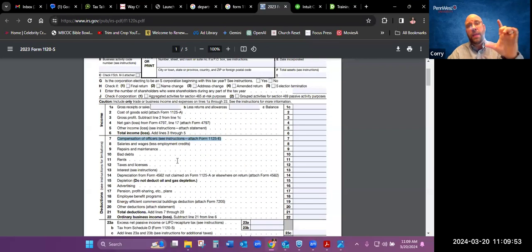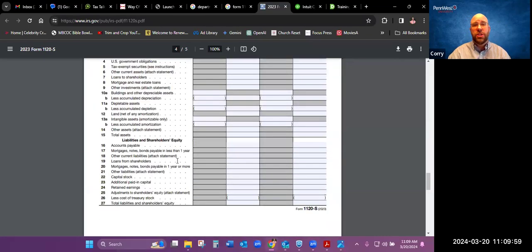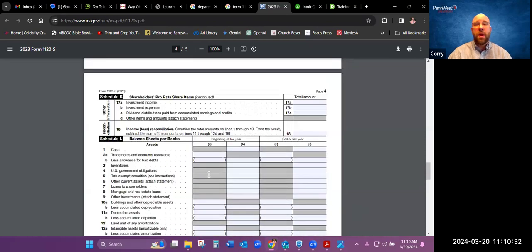As you go down through the income and expenses, the other important section is your balance sheet. There are certain rules involved with an S Corporation as to whether you actually have to complete the balance sheet. On the left-hand side you have your assets — current assets and fixed assets — and then your liabilities, both short-term and long-term.